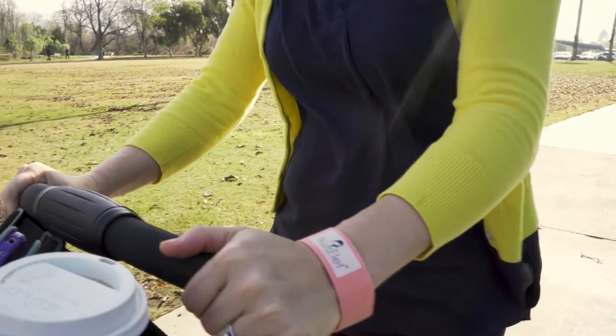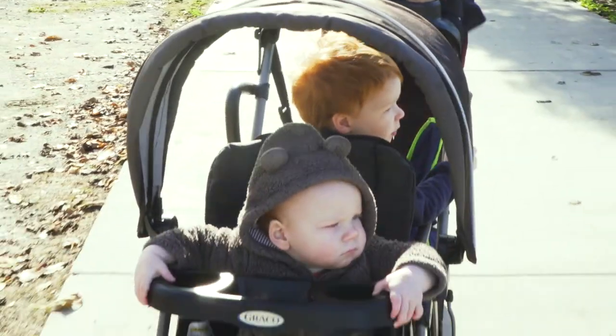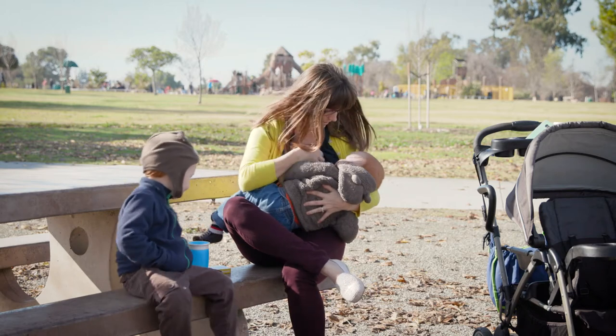Before I got the Nursulate product, I would always try to hold my shirt up or try to tuck it under my chin and it would always fall down on my baby. But once I had this, it just makes my shirt stay up so nicely that I don't have to worry about that and he's not pushing it away.